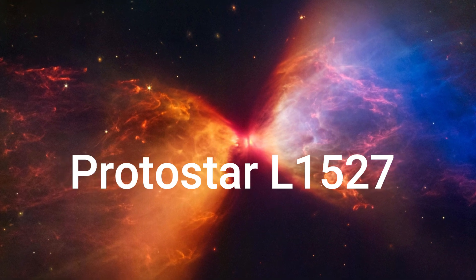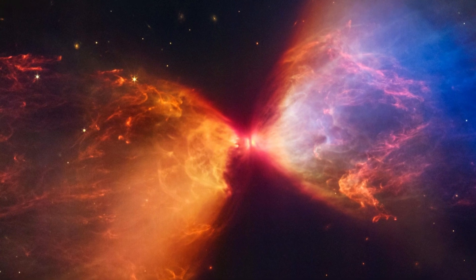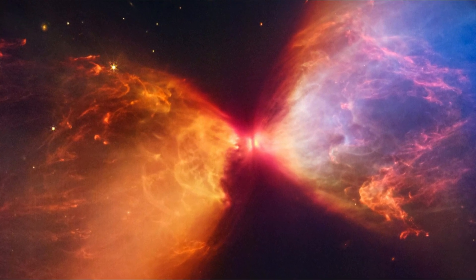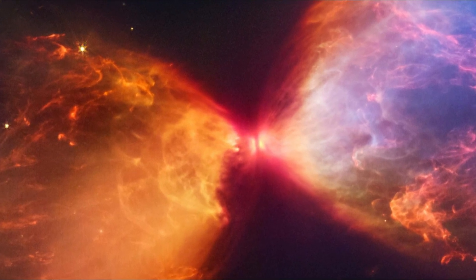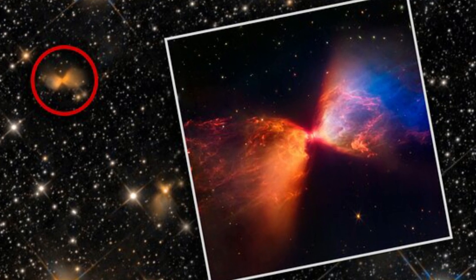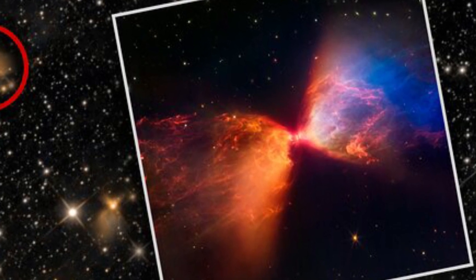Protostar L1527: NASA's James Webb Space Telescope has revealed the once-hidden features of the protostar within the dark cloud L1527, providing insight into the beginnings of a new star. These blazing clouds within the Taurus star-forming region are only visible in infrared light, making it an ideal target for Webb's Near Infrared Camera.